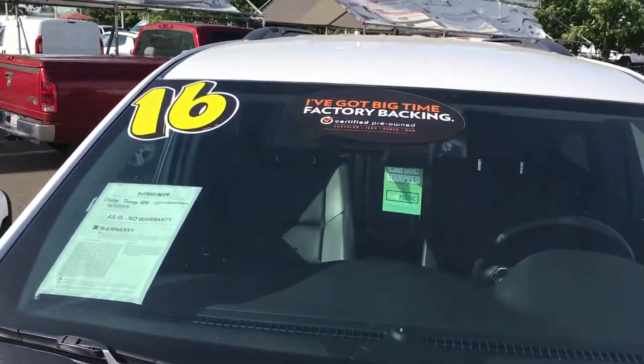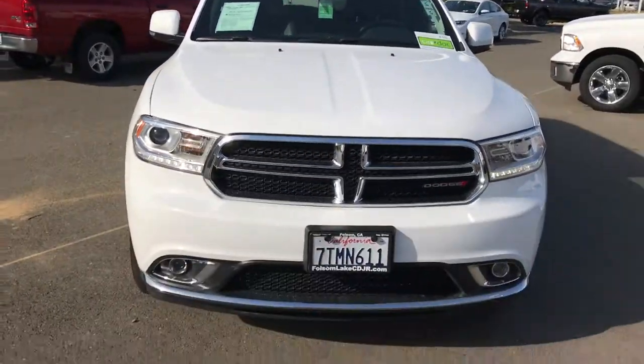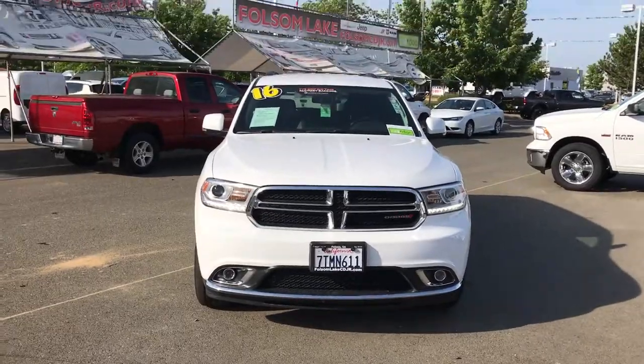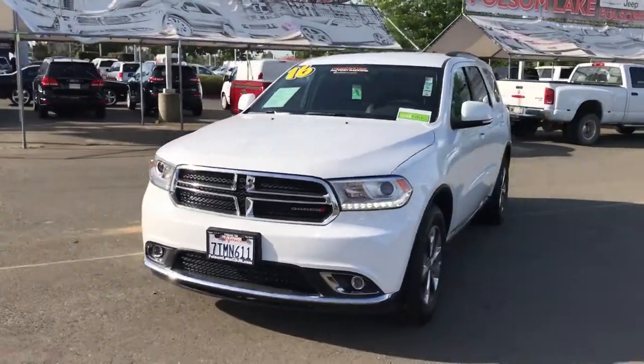This vehicle is also certified, so it has a seven-year, 100,000-mile certified powertrain warranty on it. With less than 20,000 miles on it, this is a steal — you're looking at a $40,000-plus vehicle if it was brand new.